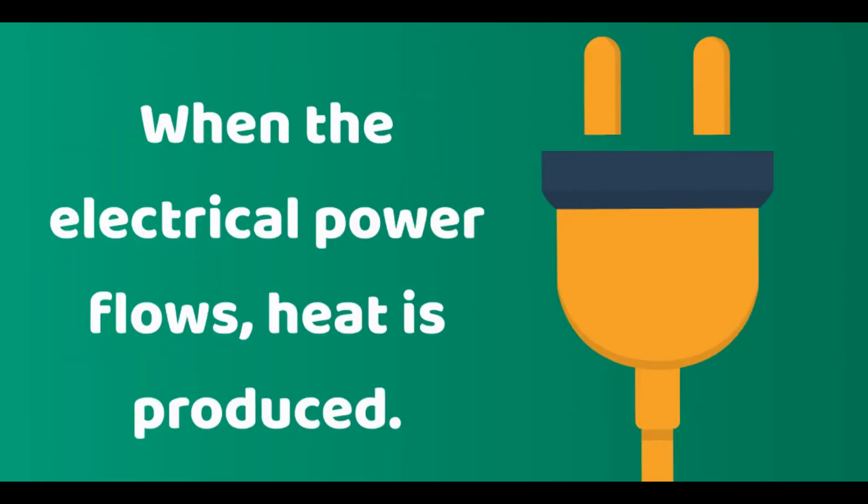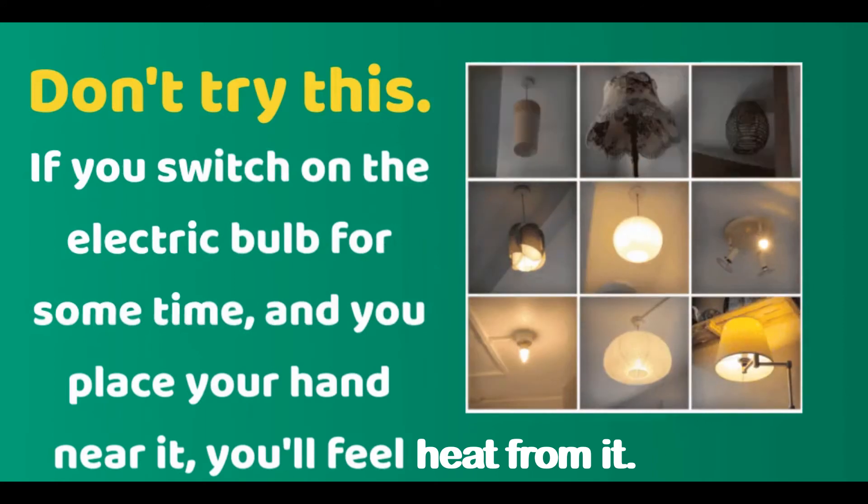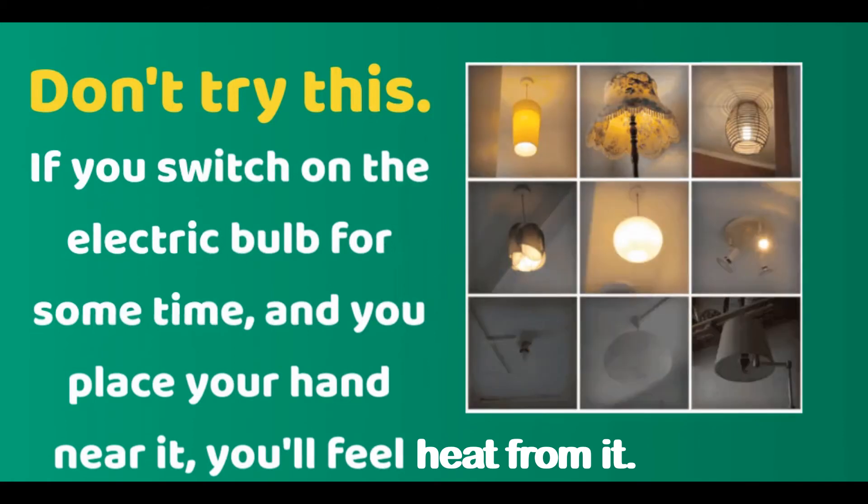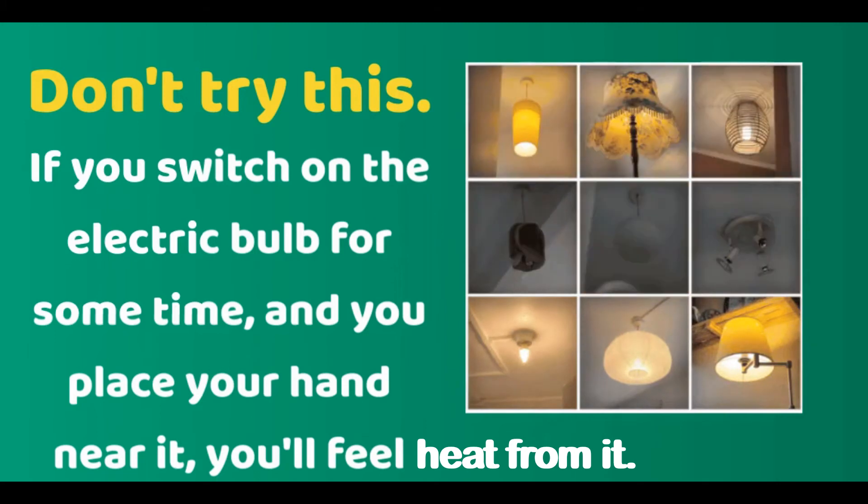When electrical power flows, heat is produced. Don't try this, but know that if you switch on an electric bulb for some time and you place your hand near it, you'll feel heat from it.